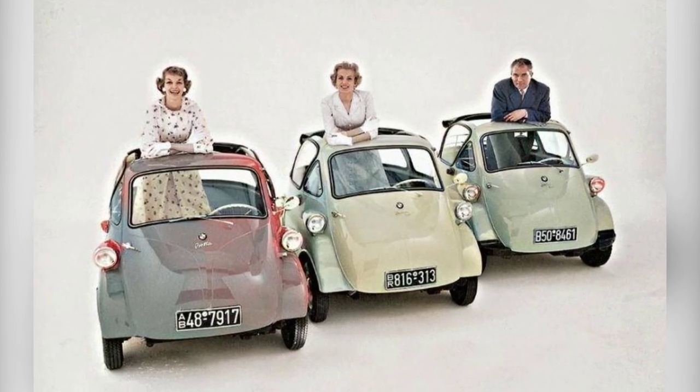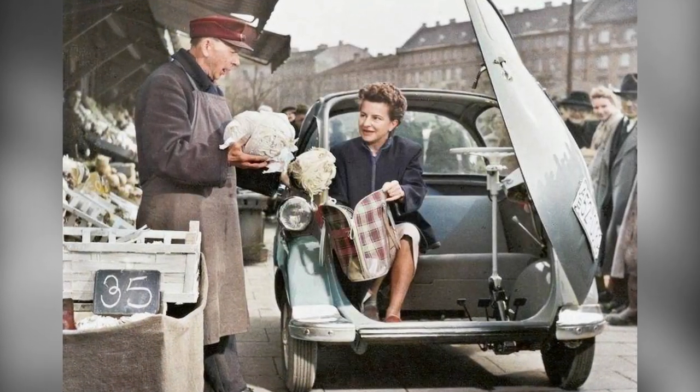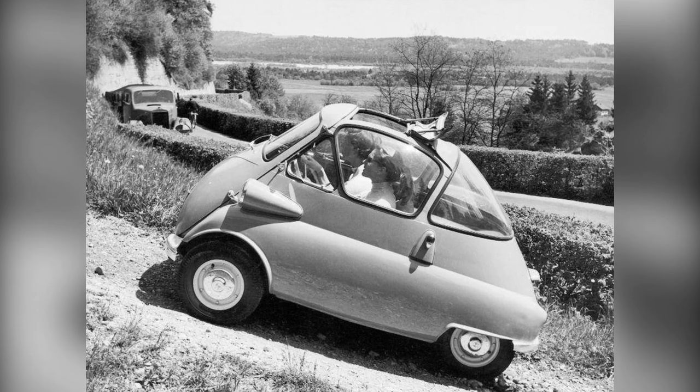Originally designed in Italy, the Assetta was the brainchild of engineer and businessman Renzo Revolta. Inspired by the post-war demand for small and affordable cars, Revolta set out to create a vehicle that would revolutionize urban transportation.